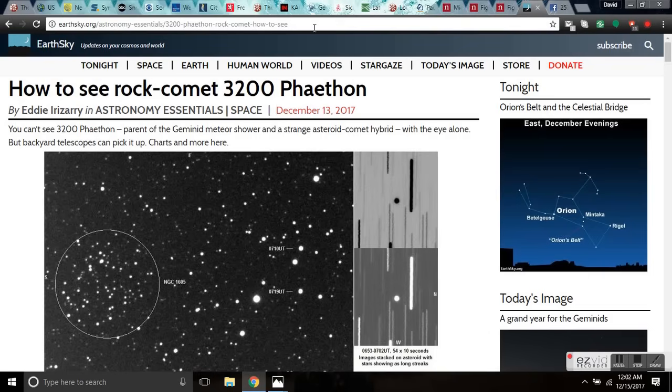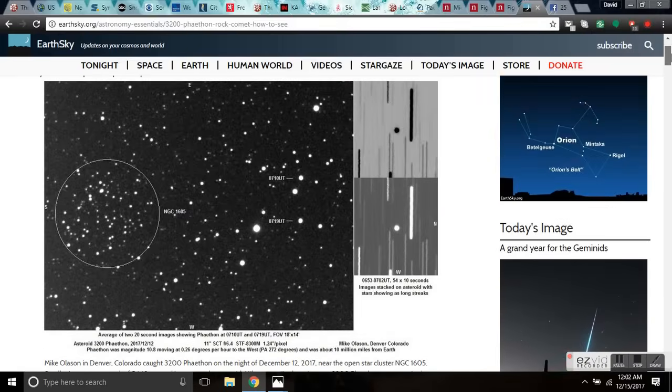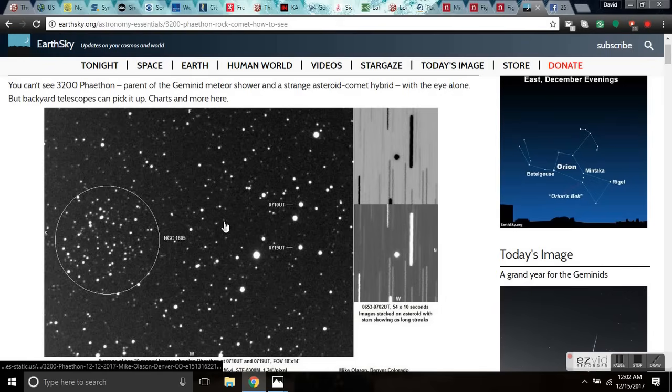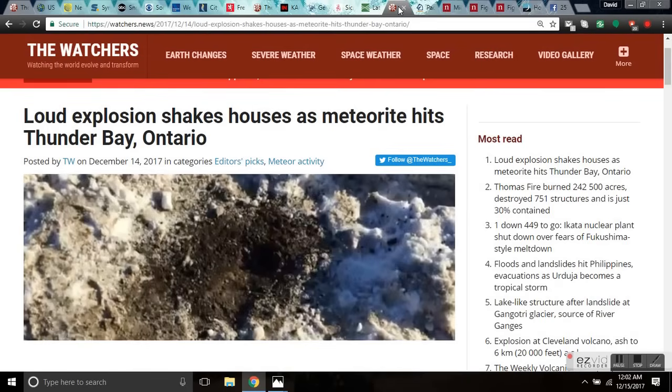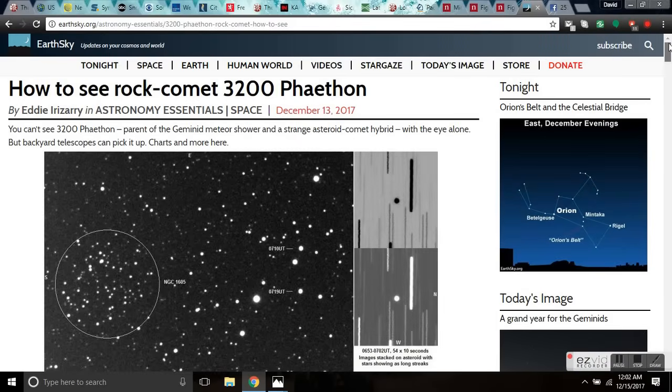Comet 3200 Phaethon is not here yet — it's coming tomorrow, and I'll leave you links to how to see it. The object that hit Canada and caused the loud explosion in Ontario at Thunder Bay may be related to this object. It's the mother of the Geminids, so there could still be activity over the next 48 hours — objects hitting us, fireballs. That's a heads up. Be safe.